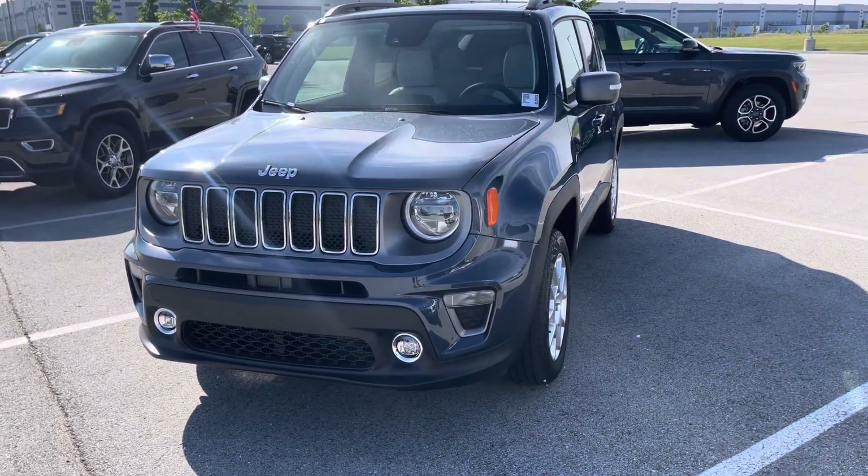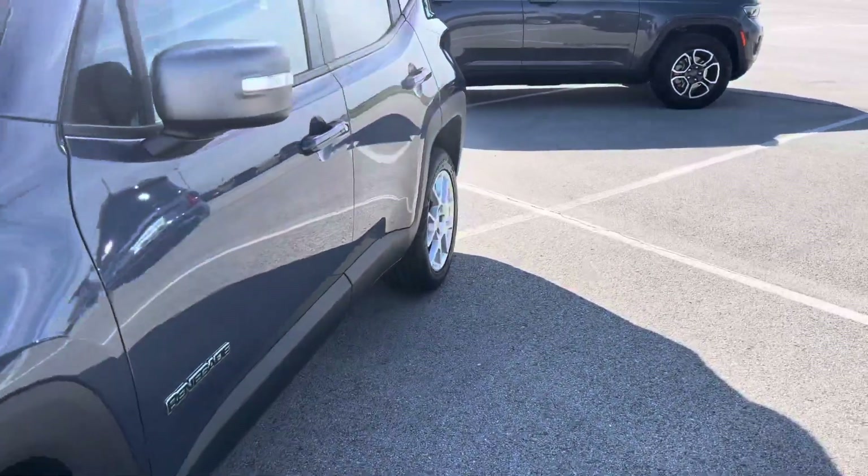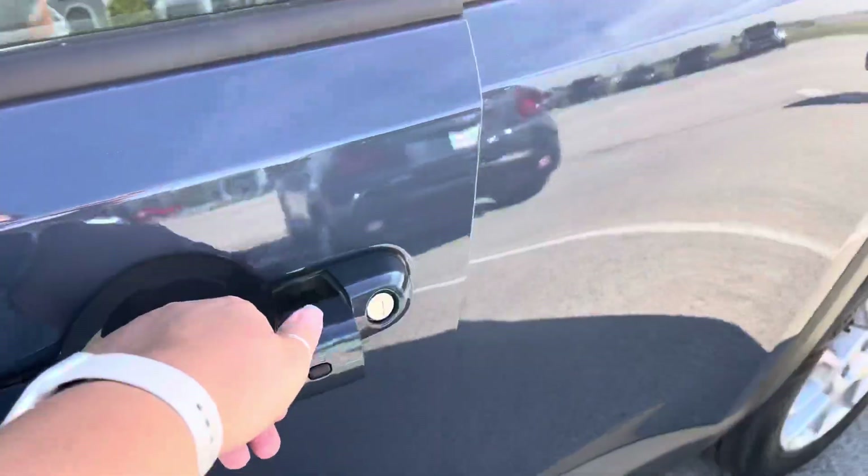This is the 2021 Jeep Renegade Limited trim level. I'll walk around the outside and the inside, starting with the driver's side here. You've got keyless entry.